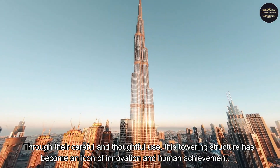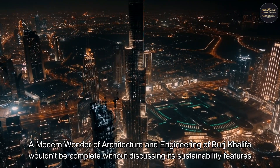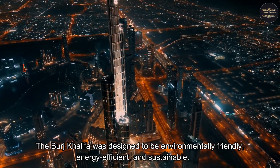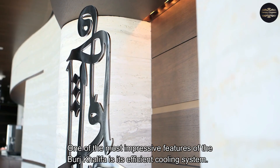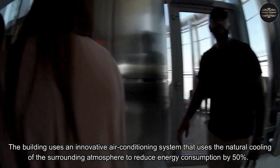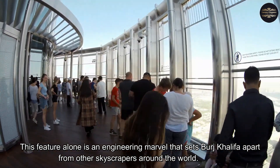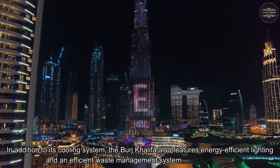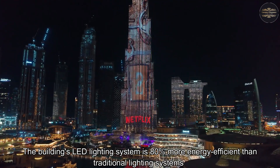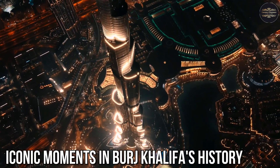The Burj Khalifa was designed to be environmentally friendly, energy efficient, and sustainable. One of the most impressive features is its efficient cooling system — an innovative air conditioning system that uses the natural cooling of the surrounding atmosphere to reduce energy consumption by 50%. The building also features an LED lighting system that is 80% more energy efficient than traditional lighting systems, along with an efficient waste management system that recycles water and reduces water consumption by 15%.